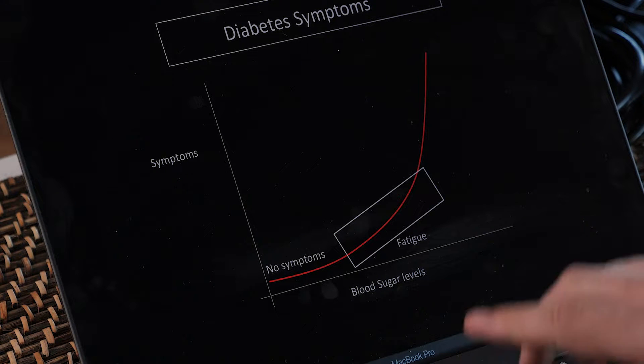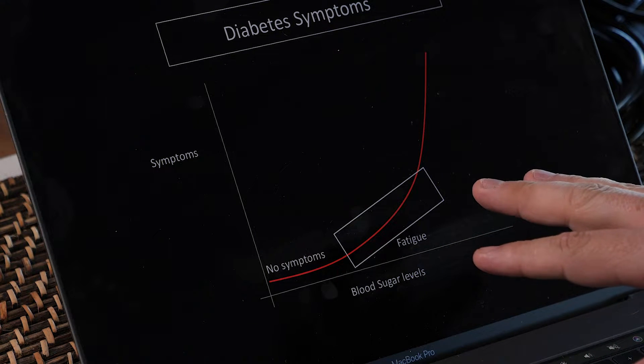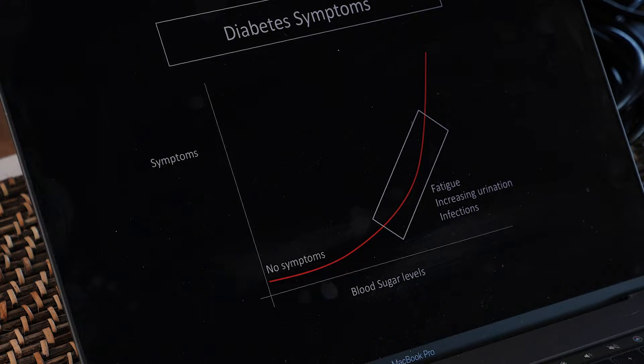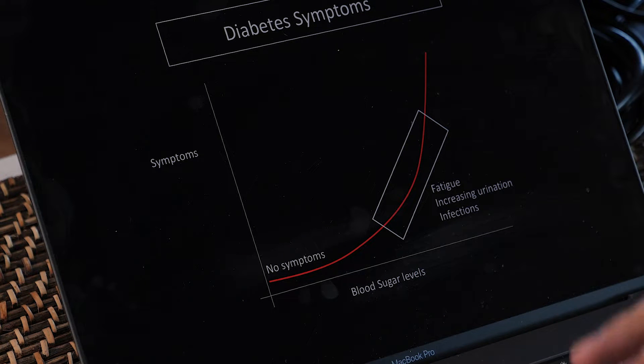Most people with abnormal sugars but relatively low levels feel fine. If the blood sugars go up a little bit, people start talking about fatigue — that's the most common real true symptom of diabetes. If sugars go further and higher, then not only do we see fatigue but also increasing urination.